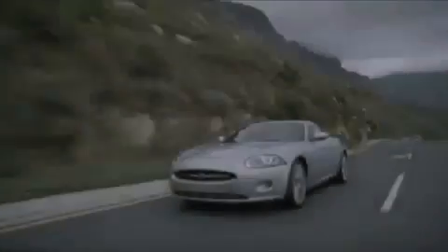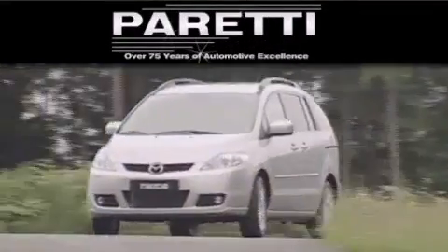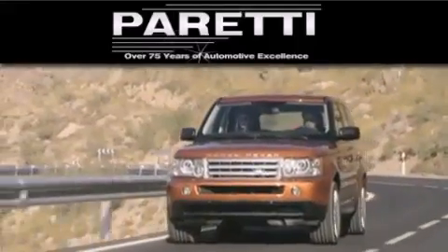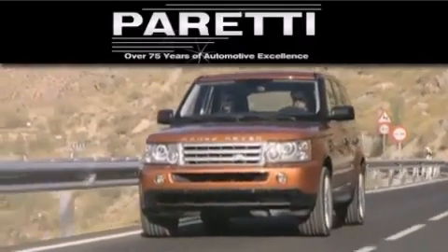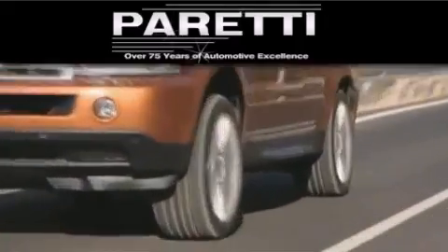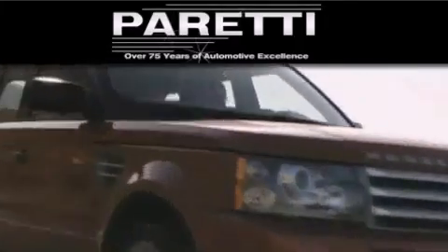The Peretti family of dealerships has been in business for over 75 years. We are a fourth generation dealer and we have two locations to better serve you. Please visit us at 4000 Veterans Boulevard in Metairie or at 11977 Airline Highway in Baton Rouge. Our goal is to exceed all of your expectations to ensure that you'll return for future visits.